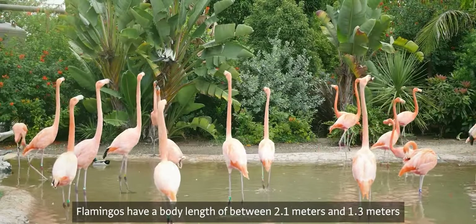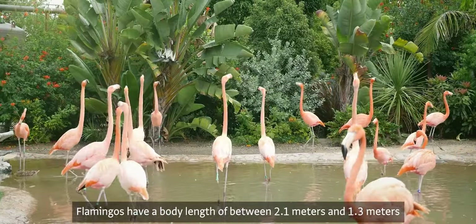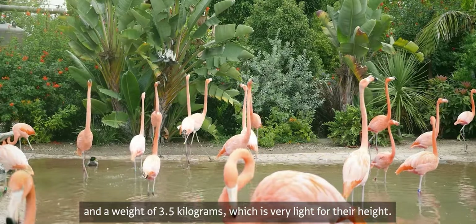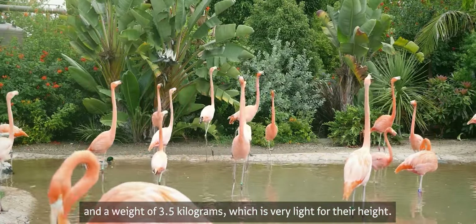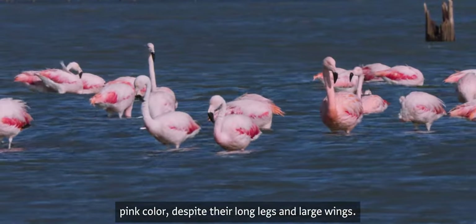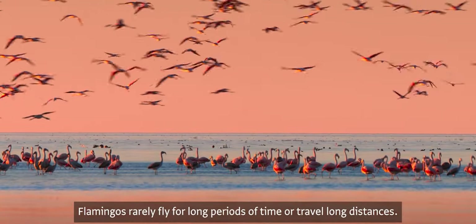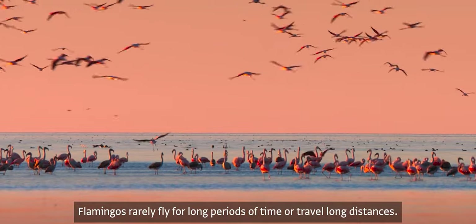Flamingos have a body length of between 1.3 and 2.1 meters and a weight of 3.5 kilograms, which is very light for their height. Unusually, their feathers have an elegant pink color. Despite their long legs and large wings, flamingos rarely fly for long periods of time or travel long distances.